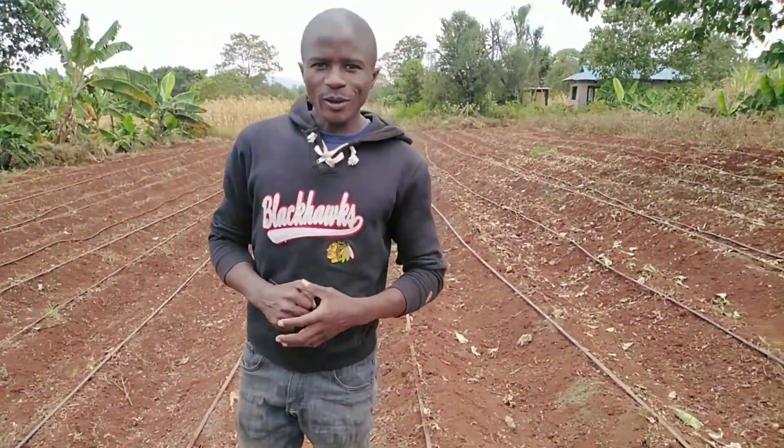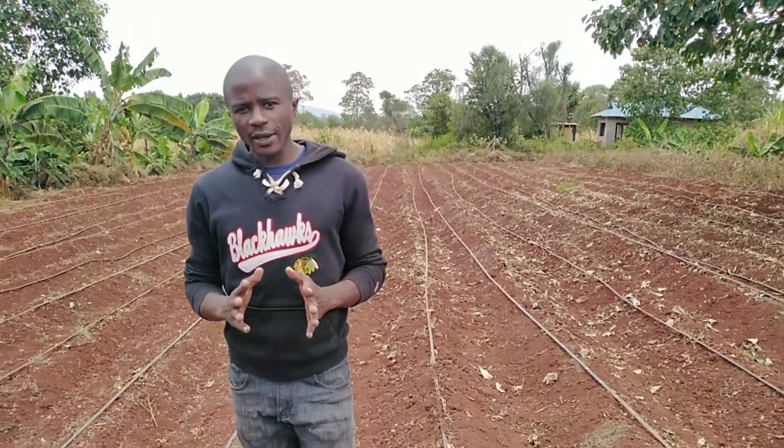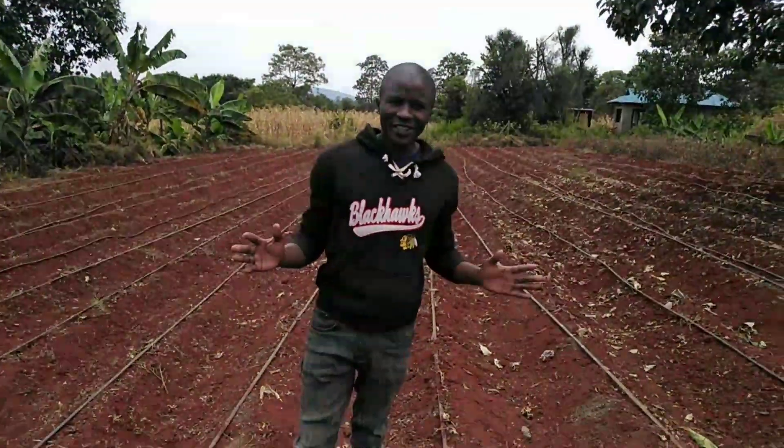This is Farm with Fred. Welcome to my YouTube channel. Subscribe, leave a comment, and share.